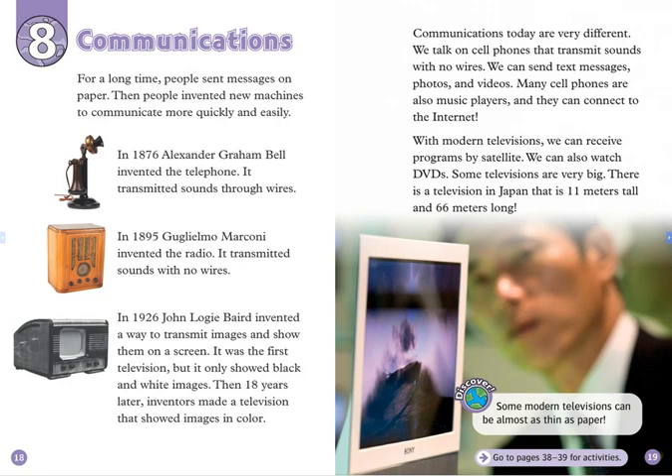In 1926, John Logie Baird invented a way to transmit images and show them on a screen. It was the first television, but it only showed black and white images. Then, 18 years later, inventors made a television that showed images in color.